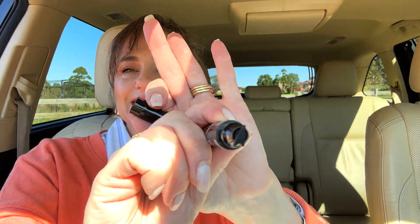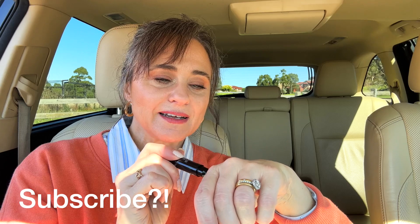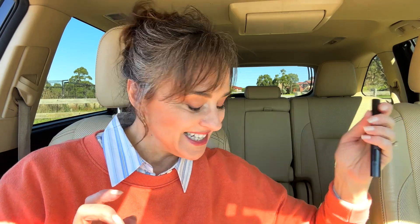One thing that Kmart doesn't do, that perhaps places like Priceline do, is provide samples you can try before you buy in store. So I'm not really sure what this looks like. Look at that — so if you can't do a cat's eye freehand, for example because your hands are getting a little bit shaky as we're getting older, then this one does it for you. Interesting to see how that works on the actual eye.